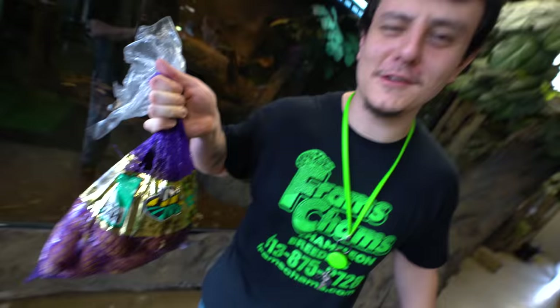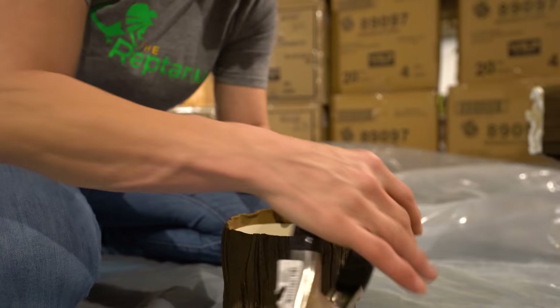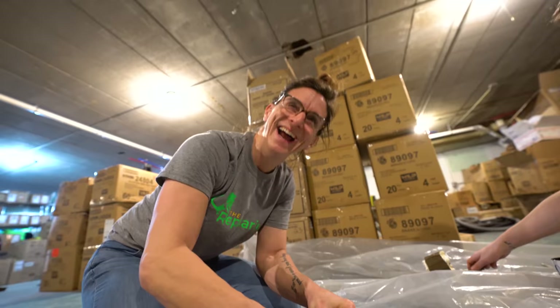Everybody's building stuff right now — why can't I build stuff? They think I'm not good at building stuff? I'm gonna build something out of these and blow them all away. Easy enough. Can we get a sponsorship with Great Foam? See how good I can mess this up.